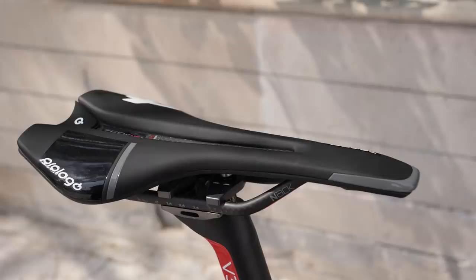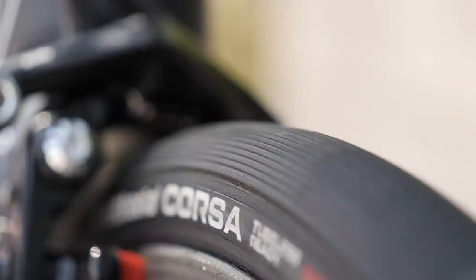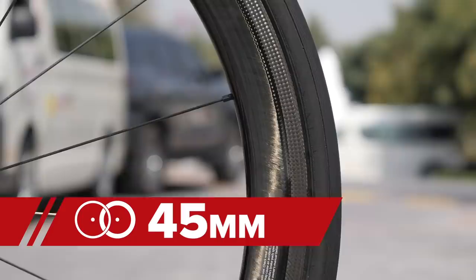The team is sponsored by Prologo Saddles, and Pogacar has opted for the Zero C3 Pass Nac model with carbon rails. On the ground, he's running 25-millimeter Vittoria Corsa Graphene 2.0 tubeless tires mounted onto Campagnolo Bora WTO 45-millimeter rims with that trademark G3 spoke pattern.